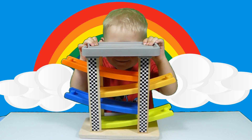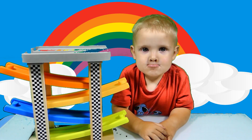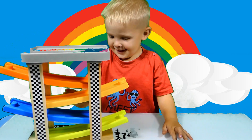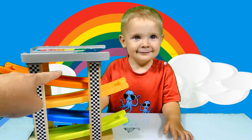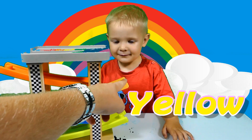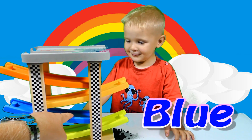Hello Oli! Hi Oli, what is that Oli? This is a truck slide for your cars. What color is that? Orange. And what color is that? Green. What color is that? Yellow. And what color is that? Blue.